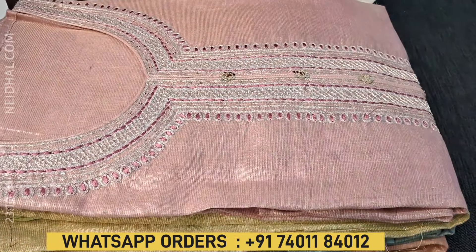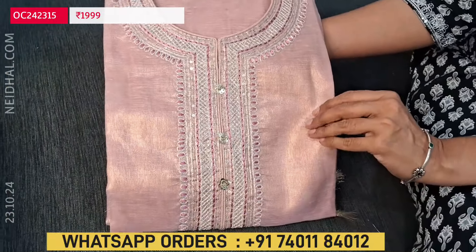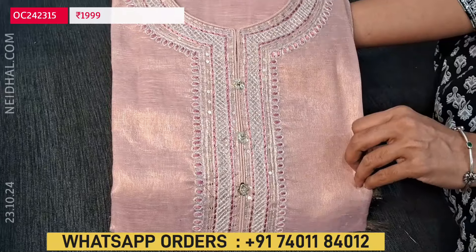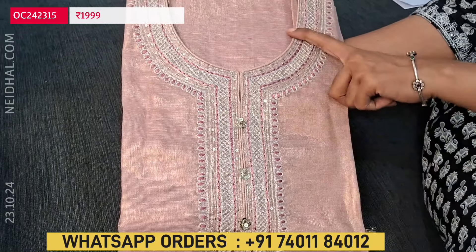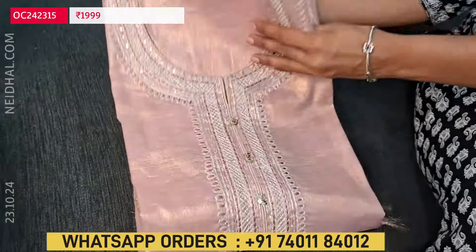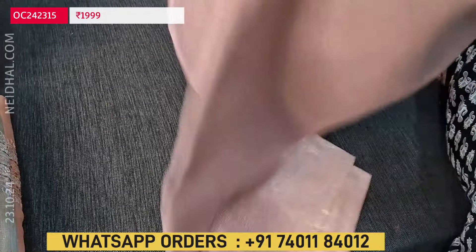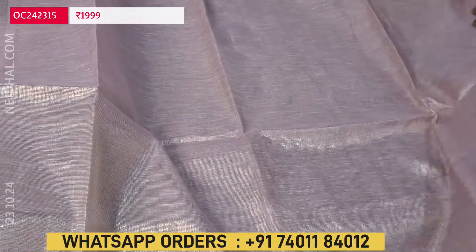Next, it's a very elegant festive wear collection in tissue fabric, which is very much in trend now. Lightweight with a beautiful shine — an elegant piece. This is pastel pink with a golden tint and a simple round neck. In the yoke we have zari, sequence and thread detailing. Four colors are available, all in pastel shades, in premium tissue silk cotton fabric — soft and lightweight.